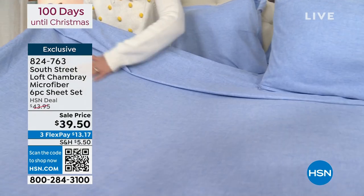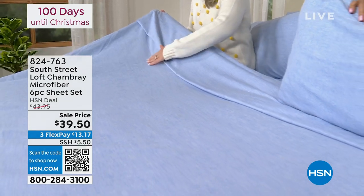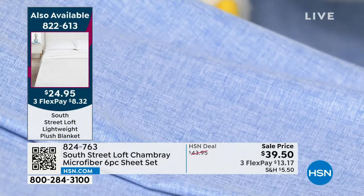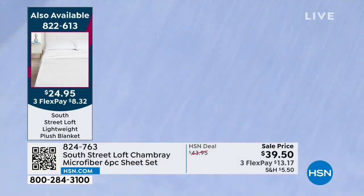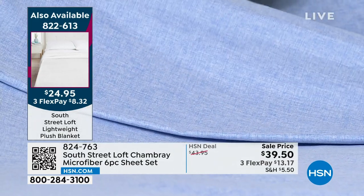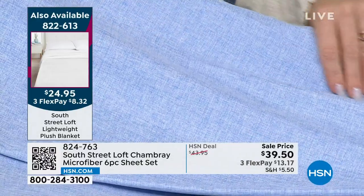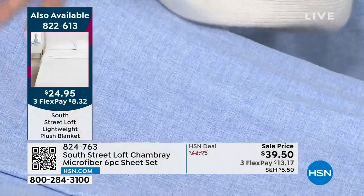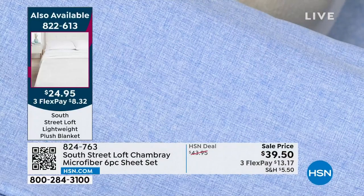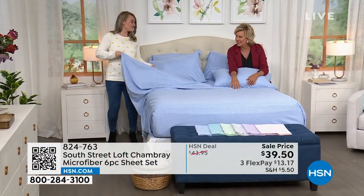Or for the split king beds — maybe you want something really sophisticated and luxurious and beautiful, and you have that unique bed size. This is going to be perfect. You don't have to only have a plain white sheet set — you can have some personality and pizzazz and luxe in your bedroom too. They are wrinkle-resistant, they have those nice deep pockets of 15 inches that stretch to 17. And they have tags in the fitted sheet that say top, bottom, or side. I think that's so brilliant — it's a little detail, but it makes a difference.